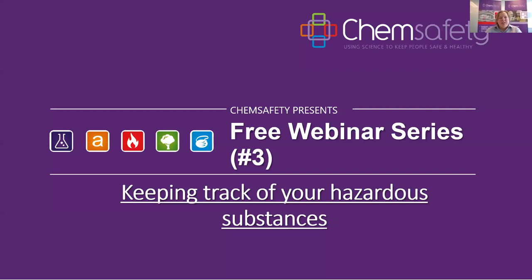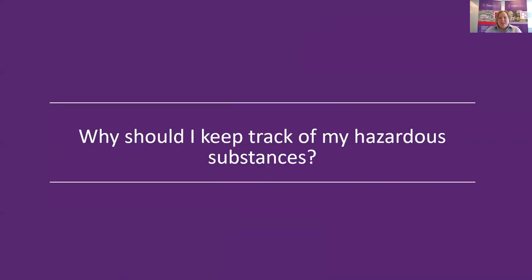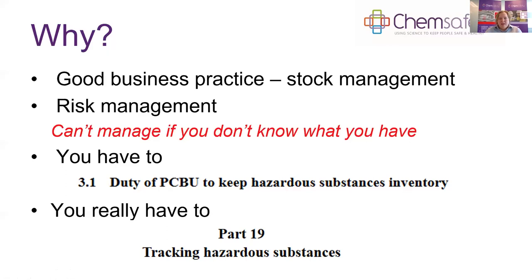Our first question is: why should I keep track of my hazardous substances? The first reason is great business practice — you need to know what stock you have on hand. It's an important part of risk management; you can't manage the risks associated with your hazardous substances if you don't know what you have. And thirdly, you have to — the regulations require that the PCBU keep an inventory of their hazardous substances.